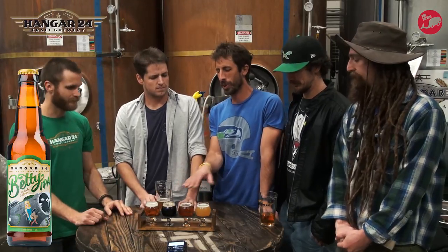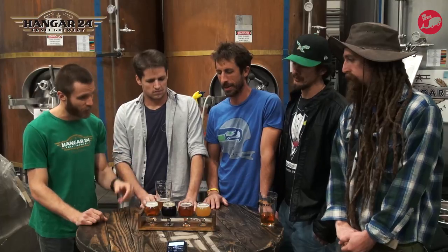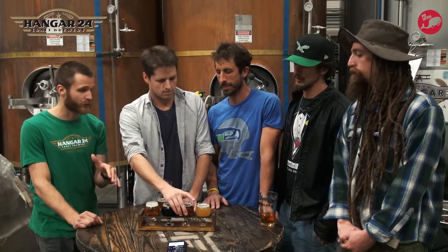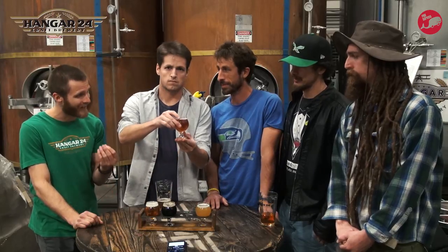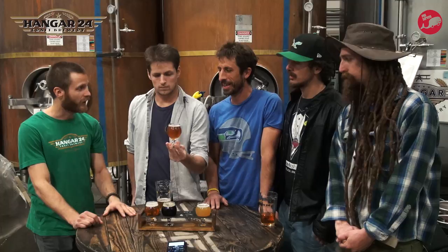So of these four, which one is your personal favorite? My personal favorite, out of these four, is going to be our Oktoberfest. It's really true to the Reinheitsgebot — I probably didn't say it right — the German purity law on how to brew lagers.